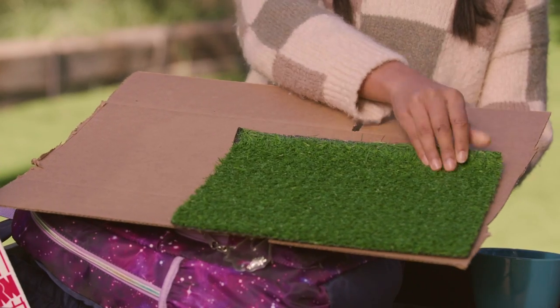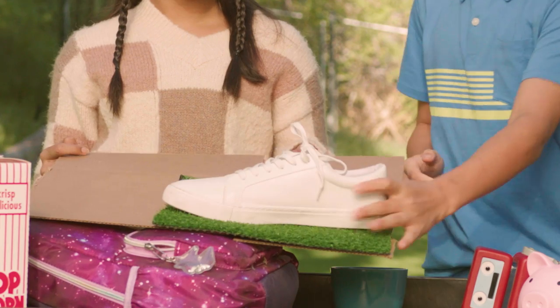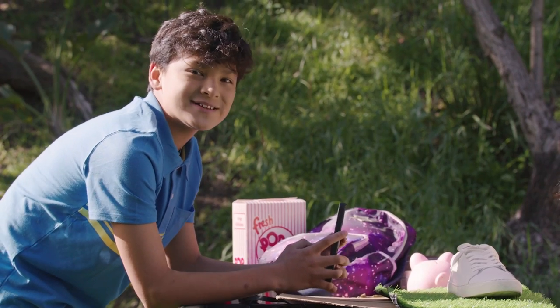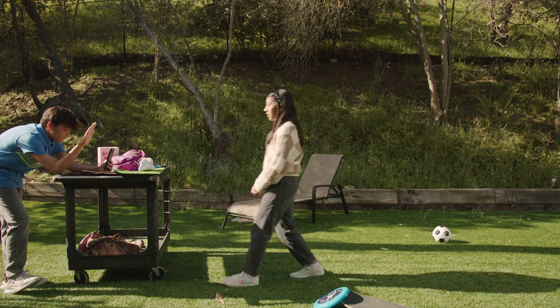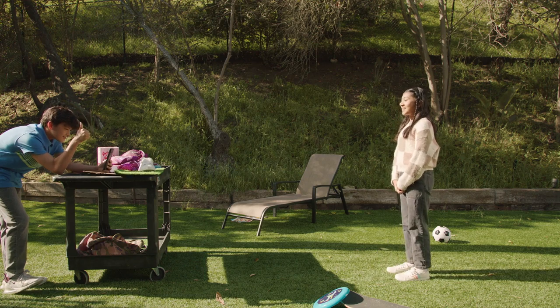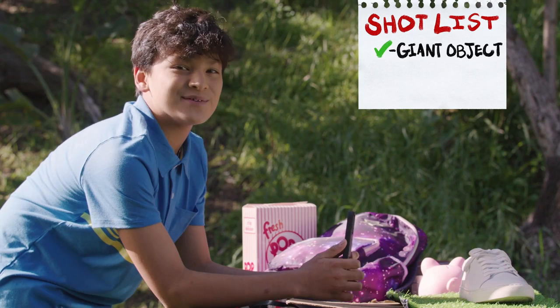So in this case, the grass. Add the shoe and place the whole platform on a table in front of the camera. Have your actor walk backwards until they look small enough to fit inside the shoe. Ta-da! Big shoe, tiny Ritika.